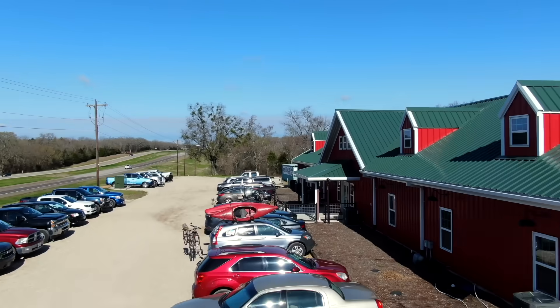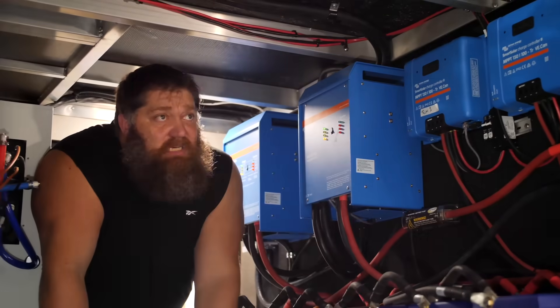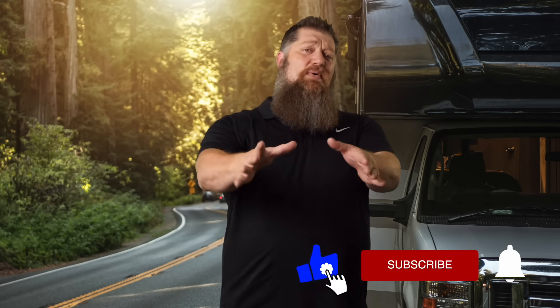Brought to you by the National RV Training Academy, the largest hands-on RV training academy in America. Before we get to the video, go ahead and hit the subscribe button so you don't miss anything. Now back to our Tech Tip Tuesday.